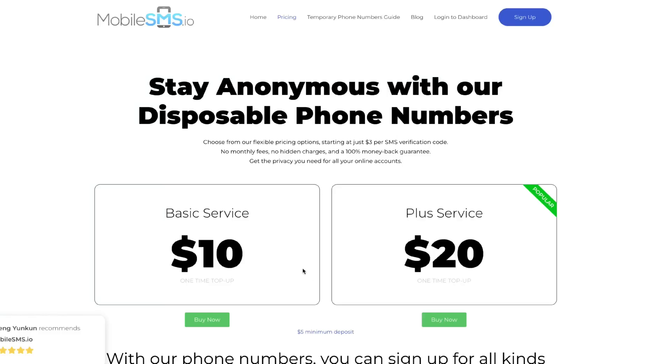If you go over to pricing, you'll notice that the basic service is a $10 one-time top-up and the plus service is a $20 one-time top-up. However, down here they have an option to deposit $5 at minimum, and that will allow you to get multiple different numbers. It starts at just $3 per SMS verification code.